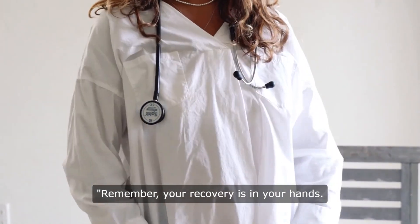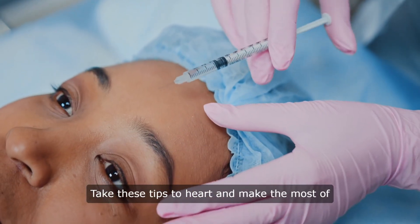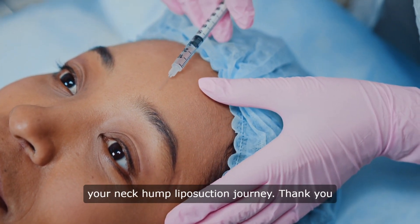Remember, your recovery is in your hands. Take these tips to heart and make the most of your neck hump liposuction journey.